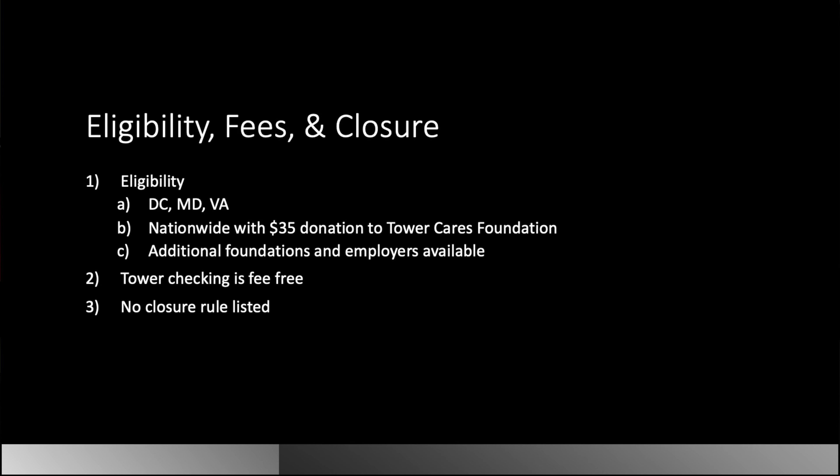The real interesting piece comes into play with the eligibility. So eligibility — you've got DC, Virginia, Maryland. But the interesting part comes into the nationwide piece.